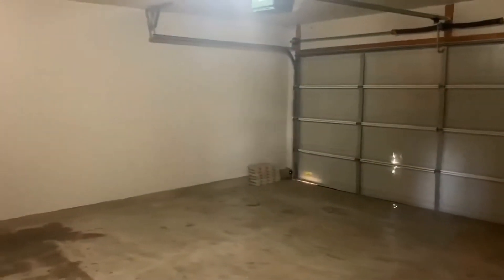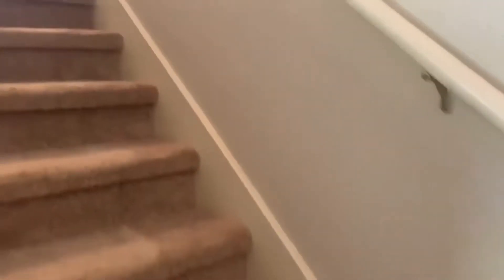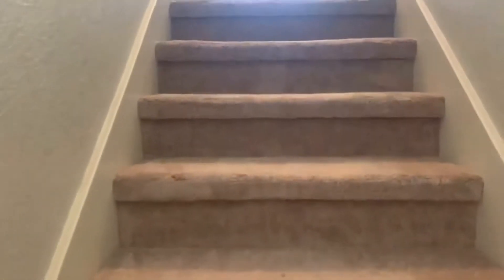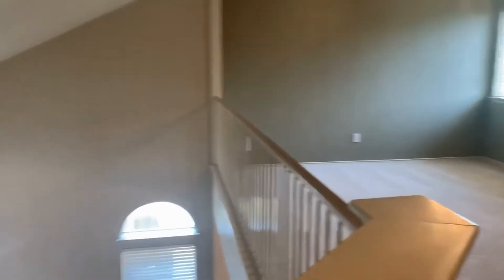Also find a two-car garage with garage door opener. And let's take a look upstairs. At the top left of the stairs, we'll find this bonus area with a light and a ceiling fan, and it also has an open railing so that it is open to the downstairs area.